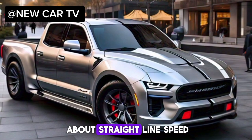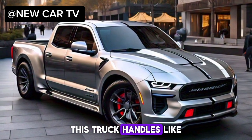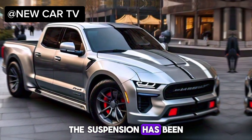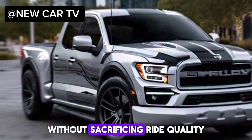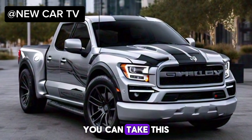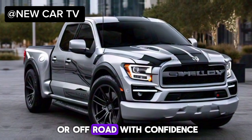But it's not just about straight-line speed. This truck handles like a dream. The suspension has been completely revamped to provide exceptional handling without sacrificing ride quality. You can take this beast on the track or off-road with confidence.